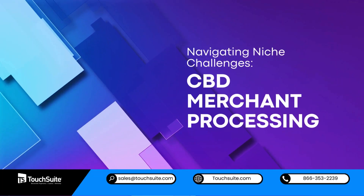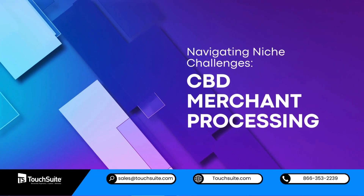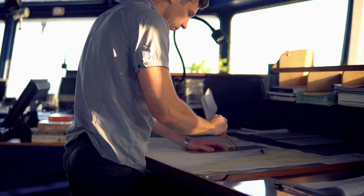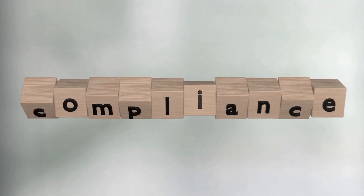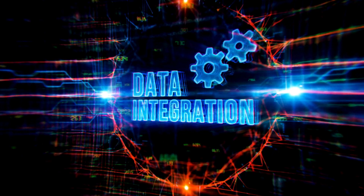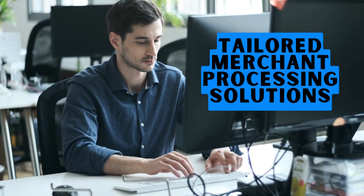Navigating niche challenges: CBD merchant processing. Strategies for navigating the unique challenges associated with CBD transactions includes compliance considerations and the integration of tailored merchant processing solutions.